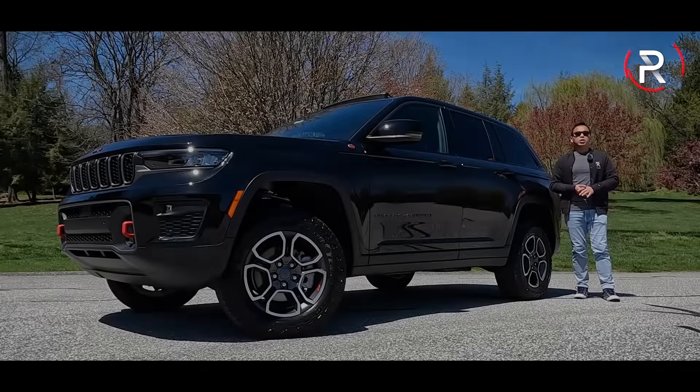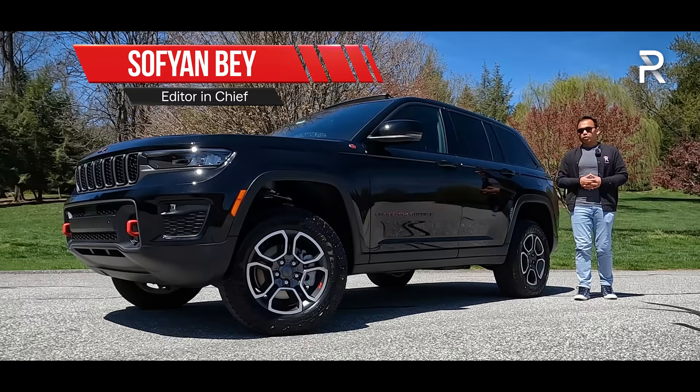As the best-selling model in the Jeep portfolio, an all-new version of the Grand Cherokee is a pretty big deal. I've already had a chance to extensively test the Grand Cherokee L, which is the new three-row model.